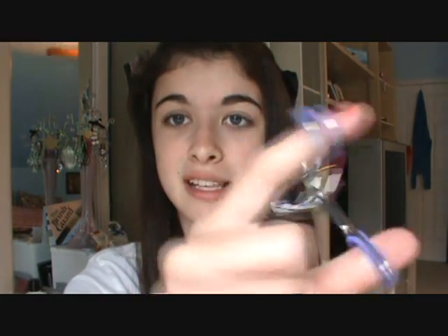Then I have my Lash Stiletto mascara by Maybelline and this is my all-time favorite mascara. I'm actually gonna have to get a new one because it's getting kind of clumpy — it's been a couple of weeks now, so I'm gonna need to get a new one.